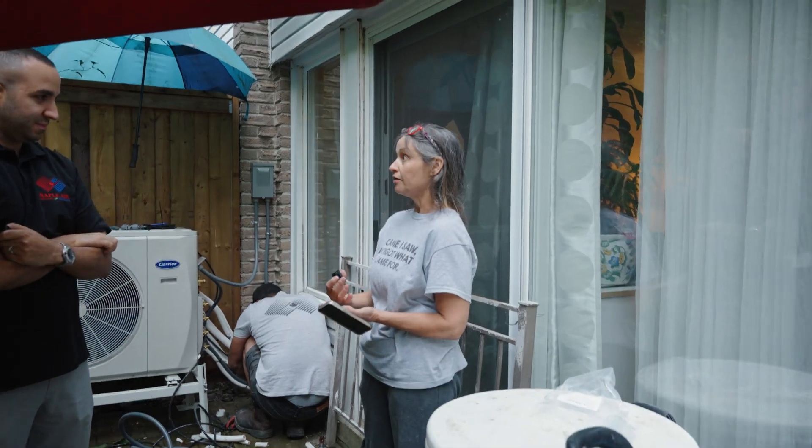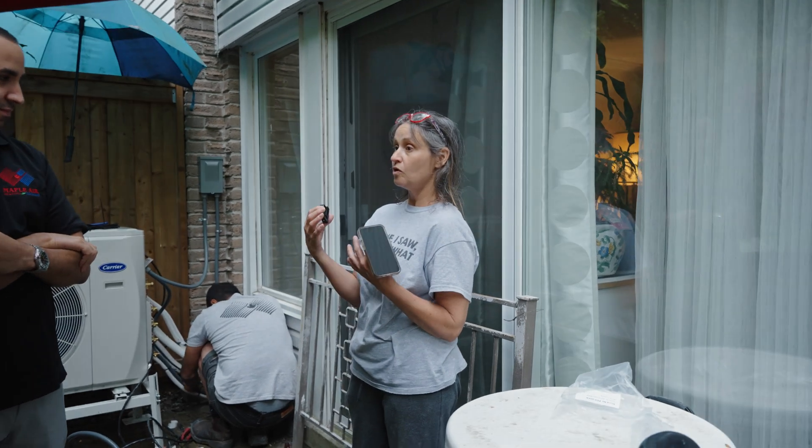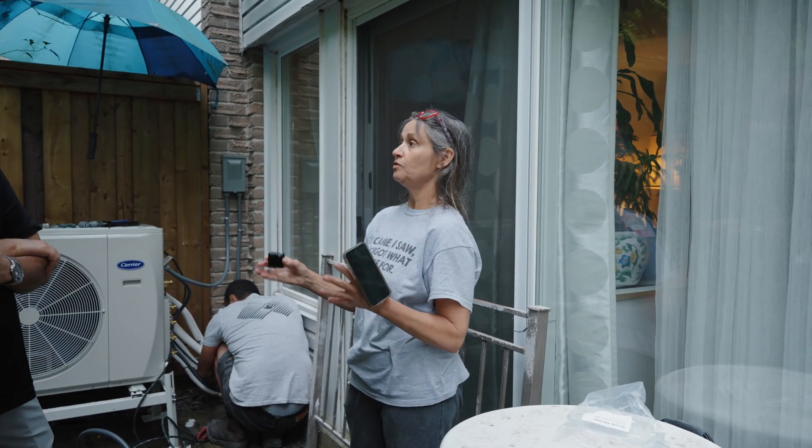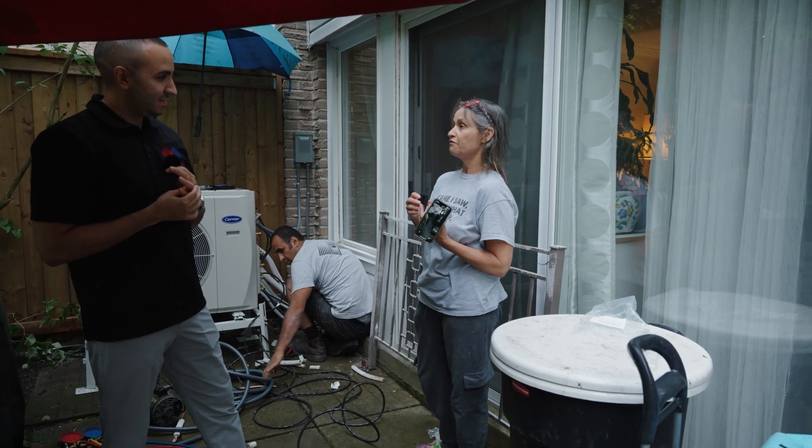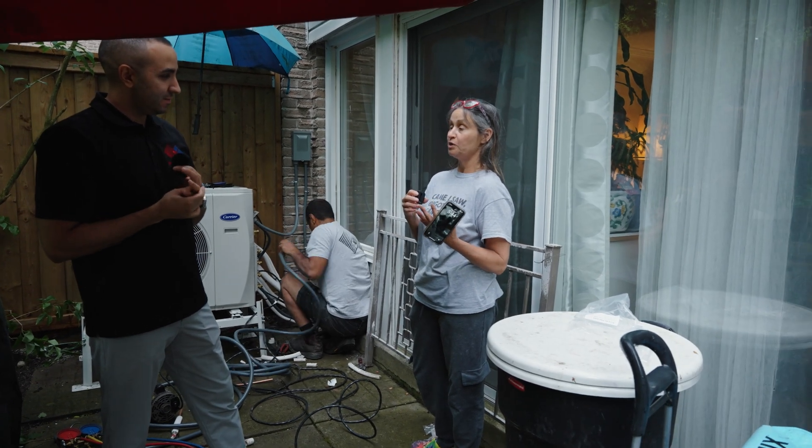I guess everything's getting hotter. And last year we had a wall unit, like a window unit, and we had damage — water damage. And it damaged a lot of stuff from my children being born.